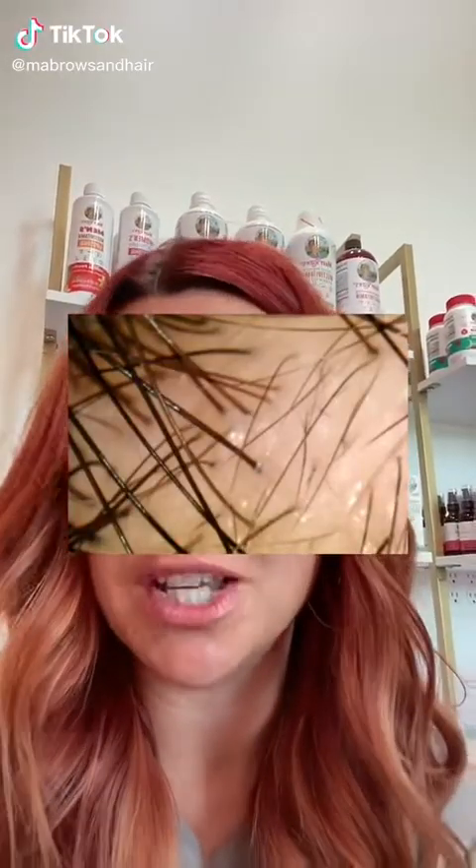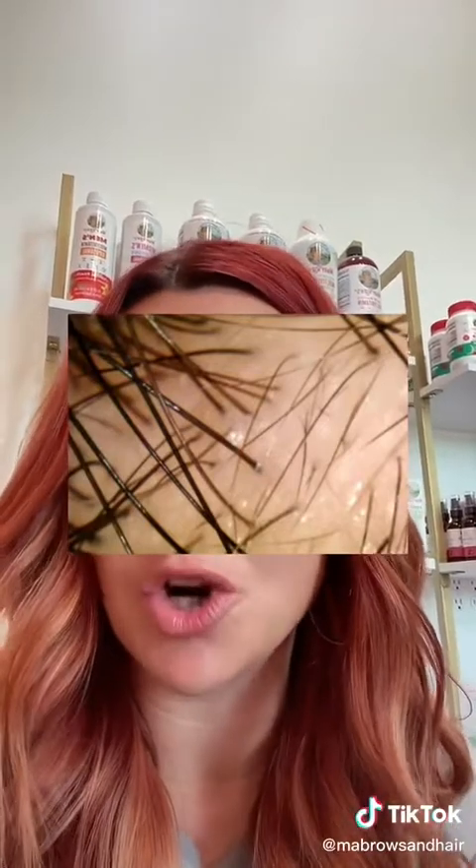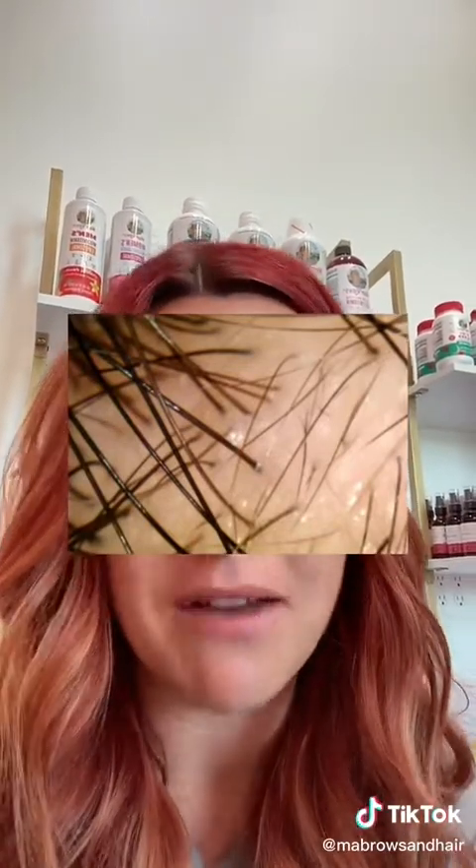Just for reference, this is what miniaturization looks like. The bigger hairs are terminal hairs. The smaller hairs are vellus hairs.